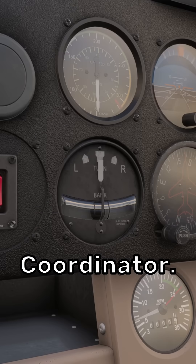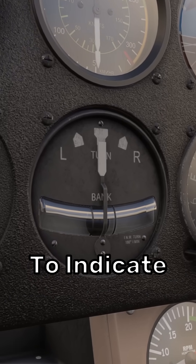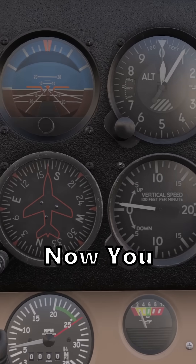Finally, there's the turn coordinator. This shows your roll and rate of turn information, which serves to indicate the quality of the turn. To learn more about each one, click the video below. At least now you know why.